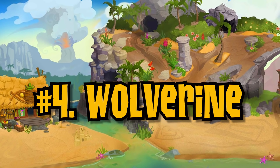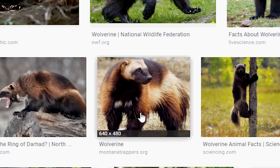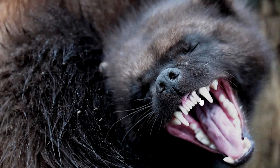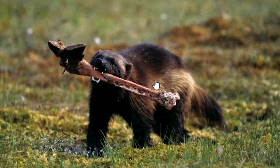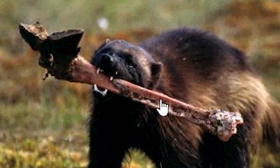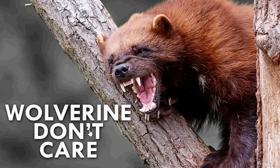Number four on my list is the Wolverine. No, not Wolverine from X-Men — the wolverine animal. This is a pretty vicious animal. I mean, you can see the fangs right there. Wolverines do not mess around. Look at that — he just killed a dinosaur. Okay, it probably wasn't a dinosaur. Still, I mean, come on. Wolverine don't care.